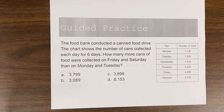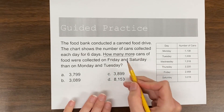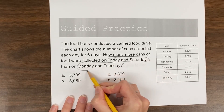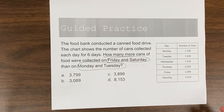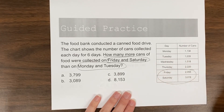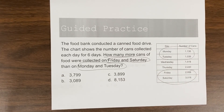The food bank conducted a canned food drive. The chart shows the number of cans collected each day for six days. How many more cans of food were collected on Friday and Saturday than on Monday and Tuesday? This is actually going to be a two-part question. I first need to figure out how many cans were collected on Friday and Saturday and on Monday and Tuesday, then figure out the difference between those two numbers.